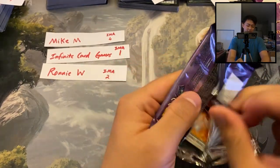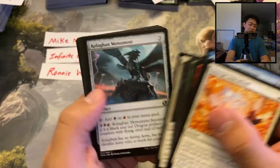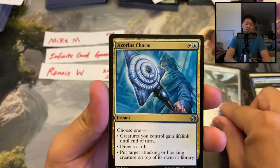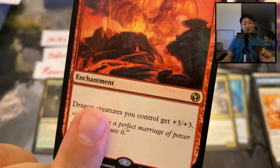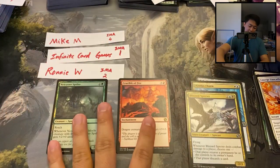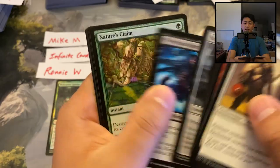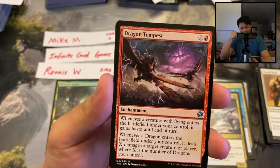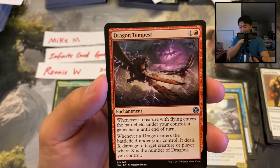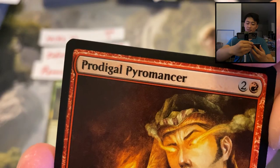Mike M, four packs left — there's still a chance to hit that mythic. Blizzard Inspector and Crucible of Fire — speaking of the dragon deck, that is an insane enchantment for dragons only. Dragon Tempest was fun but only helped if you had dragons, so committing to the dragon archetype early made those cards much better. Three more packs for Mike M — can we see the drain? Prodigal Pyromancer, Rakdos Carnarium, and Path of Bravery.